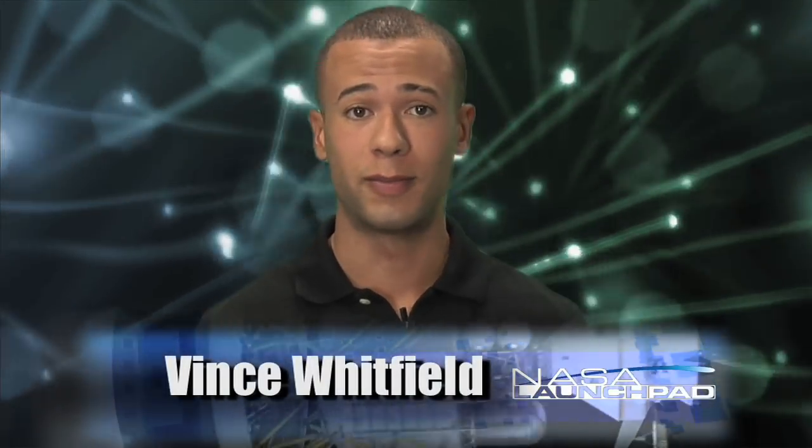Hi folks, welcome to NASA Launch Pad. I'm your host, Vince Whitfield. Let's get started.